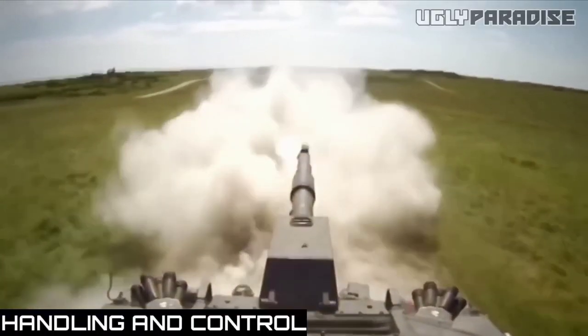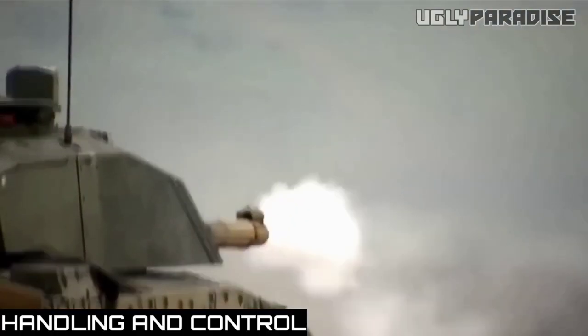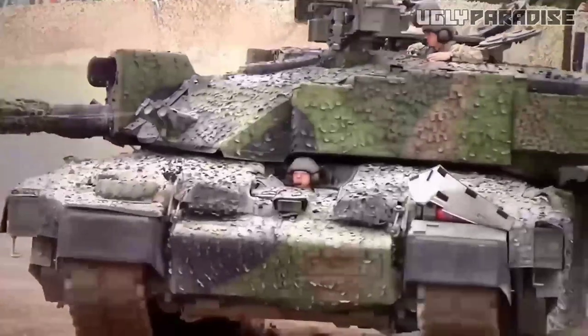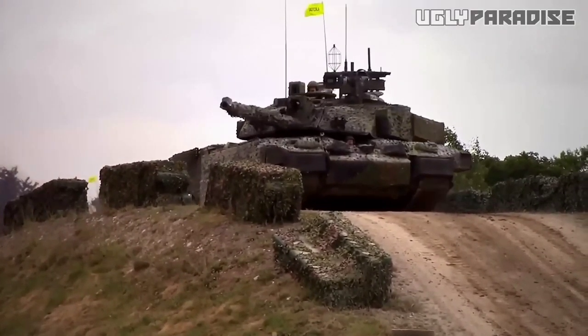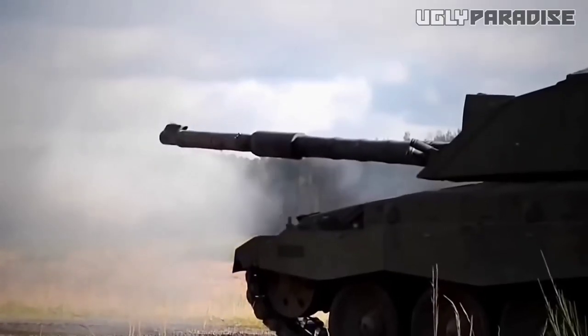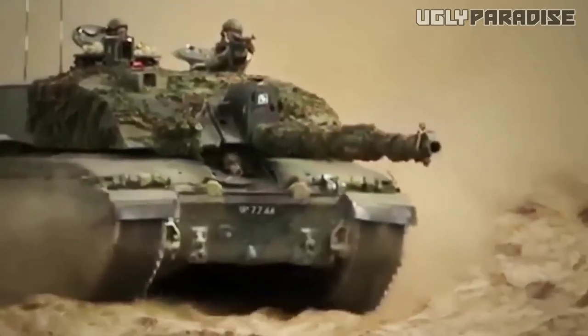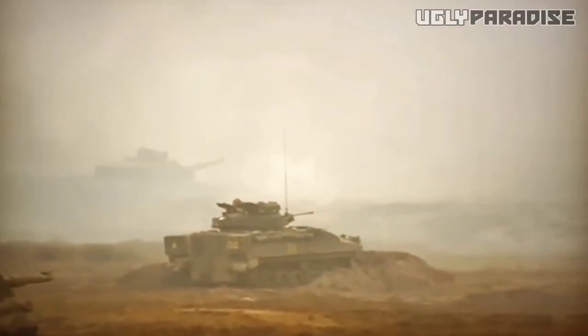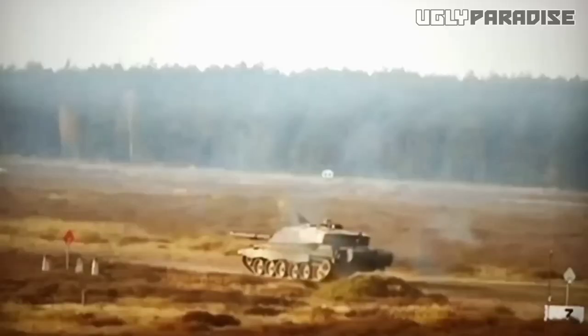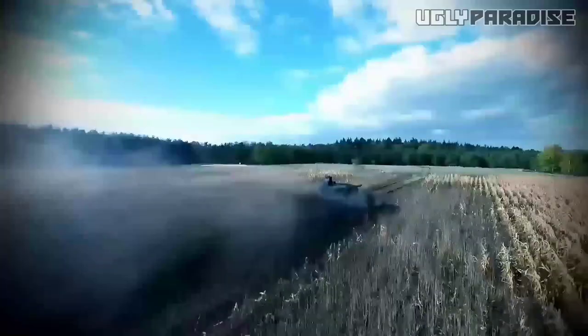Handling and control. The new Challenger 3 excels in handling and control, offering an exhilarating driving experience. The vehicle's suspension, steering, and braking systems work in harmony to provide exceptional control and responsiveness. The suspension system has been finely tuned to strike a balance between comfort and performance, effectively absorbing road imperfections while maintaining excellent stability. For drivers seeking even greater control, the Challenger 3 offers advanced suspension options including adaptive dampers that adjust in real-time based on driving conditions. The steering system is precise and responsive, allowing for confident manoeuvrability and precise cornering.